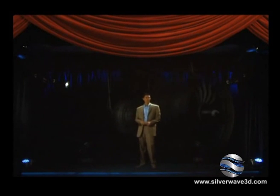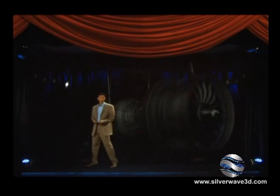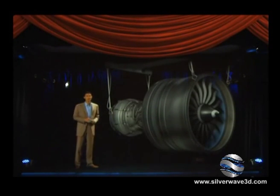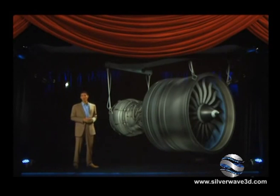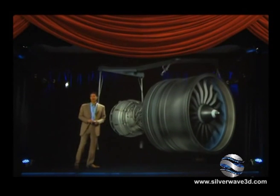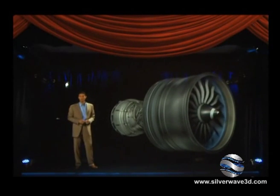Welcome to the GE NX theater. As we all know, the next generation of long-range aircraft is in development. To power them, GE is creating the most advanced turbofan engine in our history — the GE NX. Let's take a look at the amazing advantages this engine has to offer.